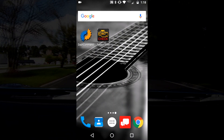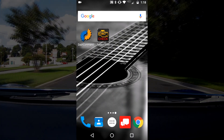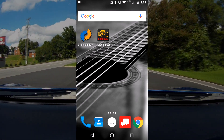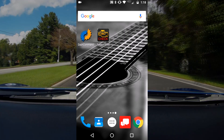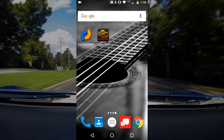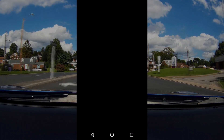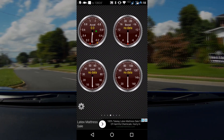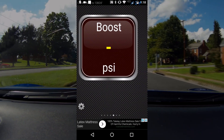I want to make a quick comparison video of the two most commonly used apps for OBD2 reading through Bluetooth. The first one we'll take a quick peek at is called Torque - this will be the free version. They have a paid version with a bunch of other features, but the free one is pretty decent. You do have an ad at the bottom.